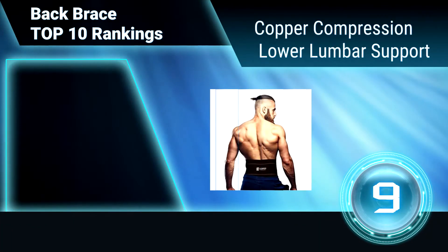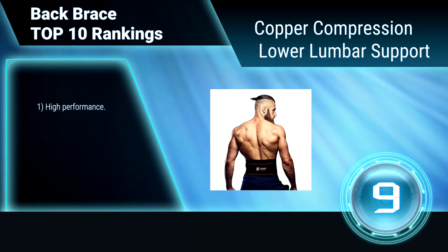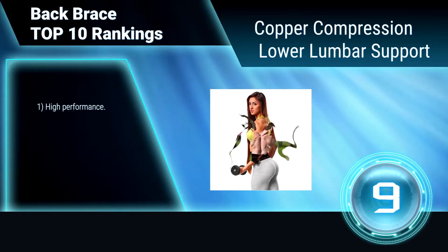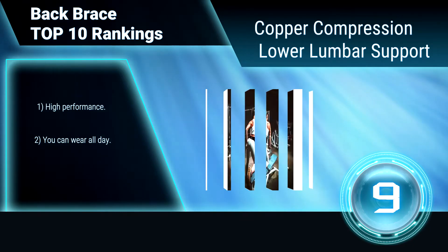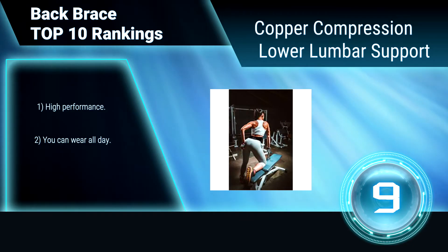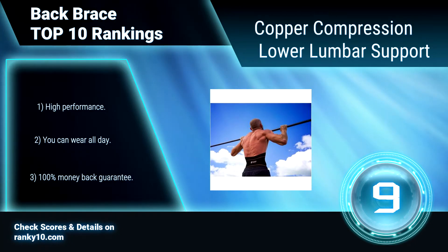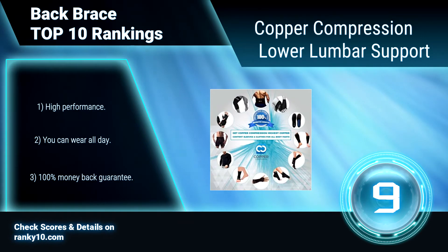Ranking Number 9: Copper Compression Lower Lumbar Support. This back brace is designed for all day and all night comfort to help you get the support you need. It is commonly used by people suffering from back pain, lower back and lumbar pain, sciatica, tendonitis, sore muscles, and more. High performance, you can wear it all day. Comes with a 100% money back guarantee.